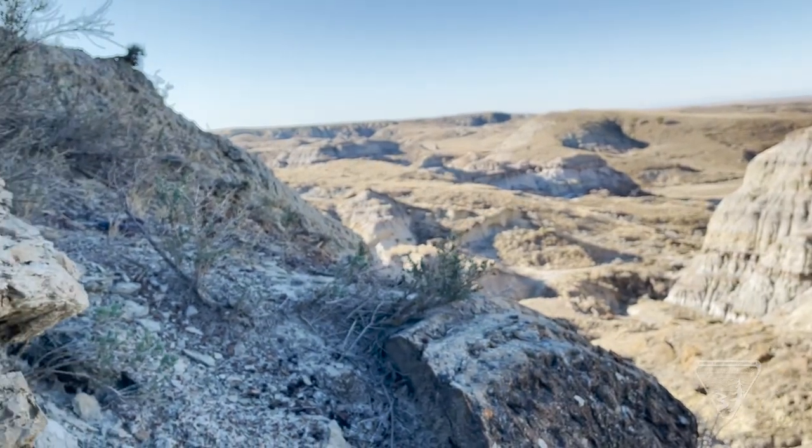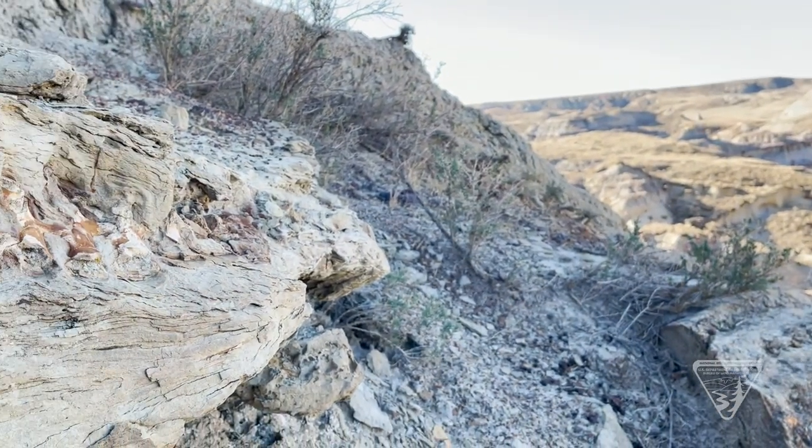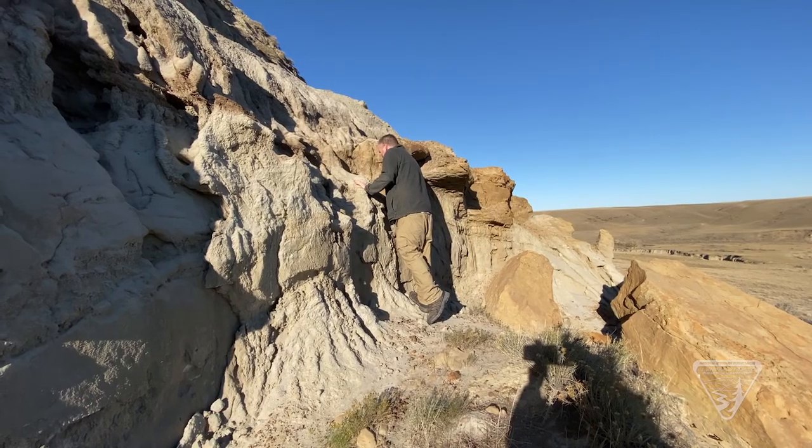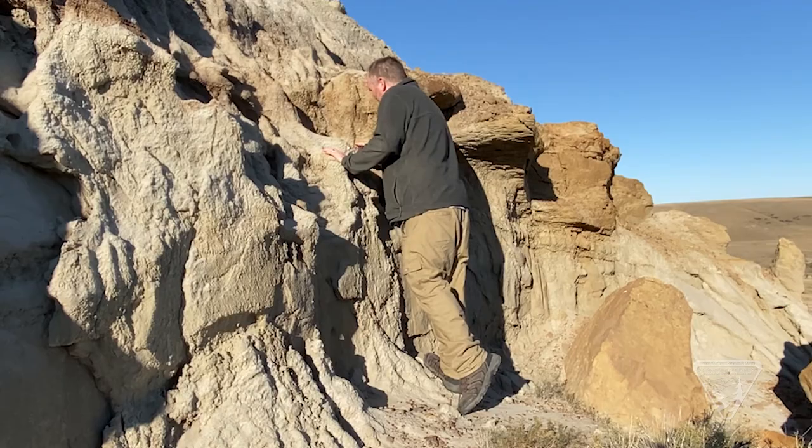A misidentified fossil prompted researchers to first visit the area in 2016. This led to exciting discoveries of dinosaur bones the following year. One of them had two feet of a tyrannosaur sticking out of the cliff — you could see the ankle and the metatarsals on one foot, and then next to it you could see the metatarsals of the other foot.